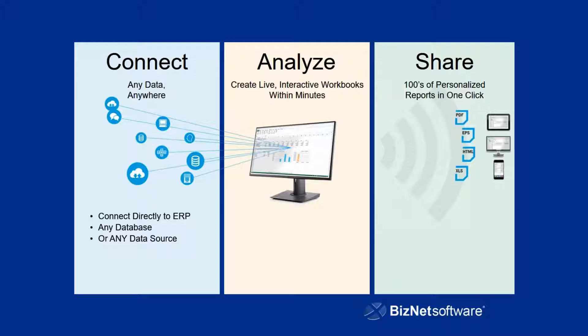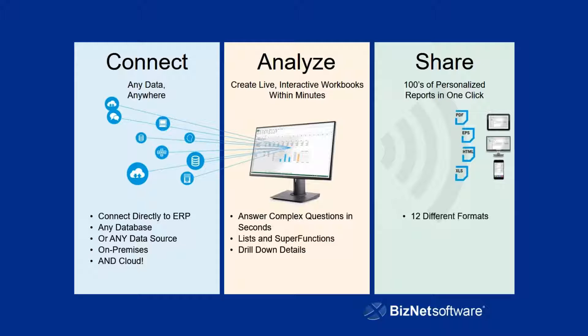You can answer complex questions in seconds using the query tool. You can create just about any report that you need, as you can see. You can create lists, you can create a single function — so you can do ad hoc type analysis as well, and then drill down into those details. And then with Biz Broadcast, once you create those reports, you have 12 different formats — the 11 I showed you plus Excel format with BizInsight functions. You can create multi-location reports, pulling data from multiple sources into a single report and sending that out.